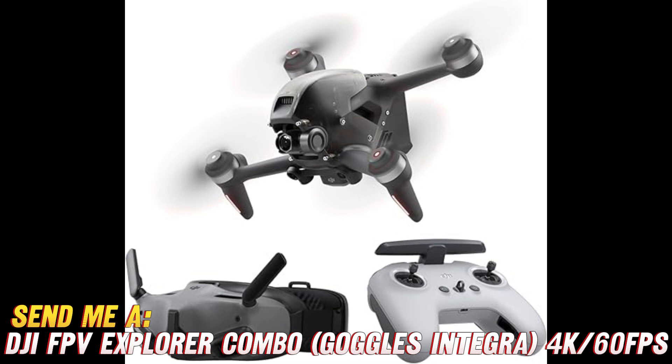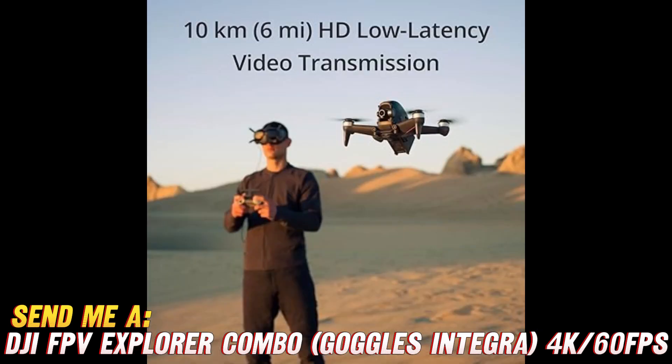This drone can capture 4K video at a silky smooth 60 frames per second — like having a Hollywood camera crew strapped to your drone, ready to capture every epic moment in cinematic glory. And with a 10-kilometer range, you can fly farther than your wildest dreams, or at least your neighbor's backyard.